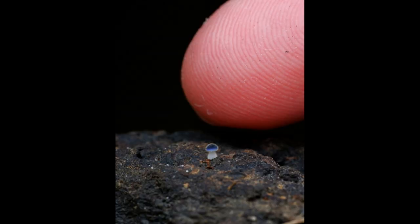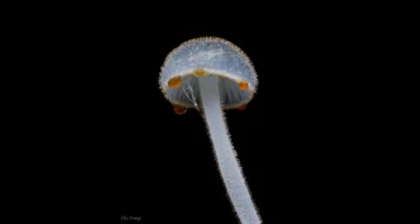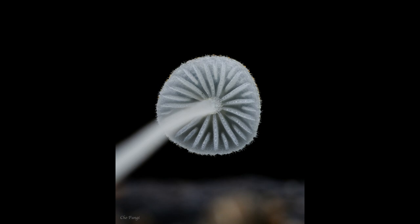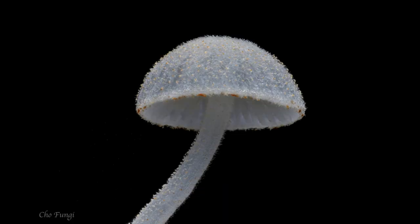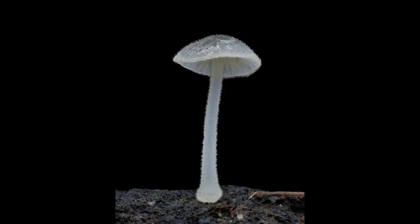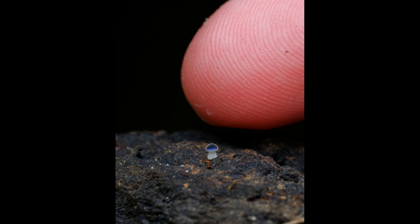Bluehead fungus and Mycena subcyanocephala are not the same fungi, but Mycena subcyanocephala is sometimes referred to as the blue helmet fungus or blue lead head. The blue head fungus is not a specific species, but rather a general term used to describe a fungus with a blue-colored cap or head. It can refer to several different species, including Stropharia aeruginosa and Entoloma hochstetteri. Mycena subcyanocephala, on the other hand, is a specific species of fungus that belongs to the Mycena genus.